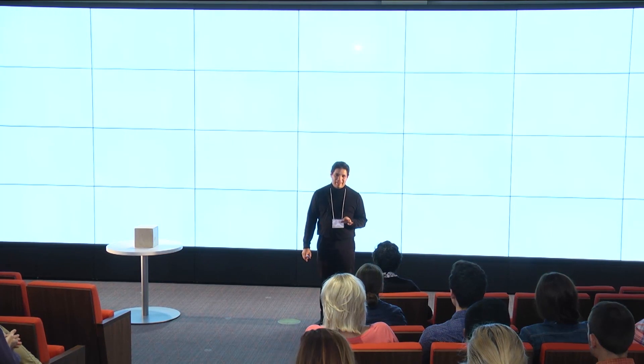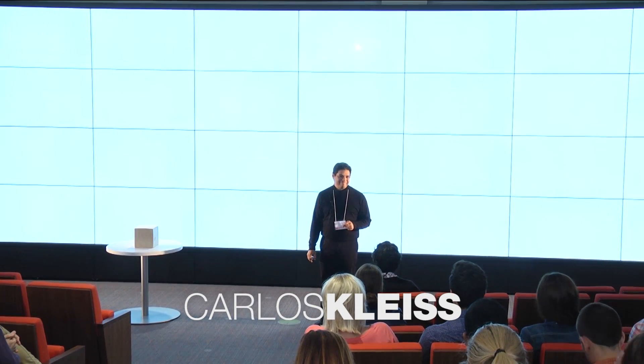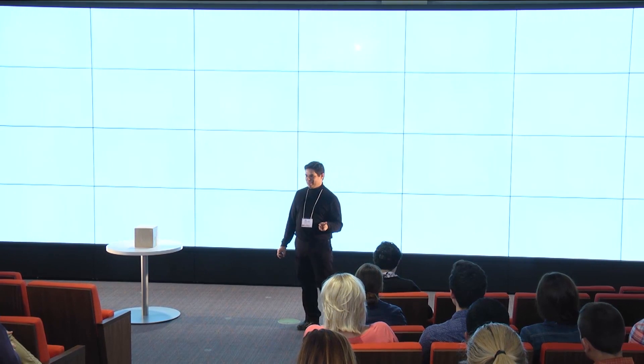There are three things that inspire my creative work: toys, toys, and toys.